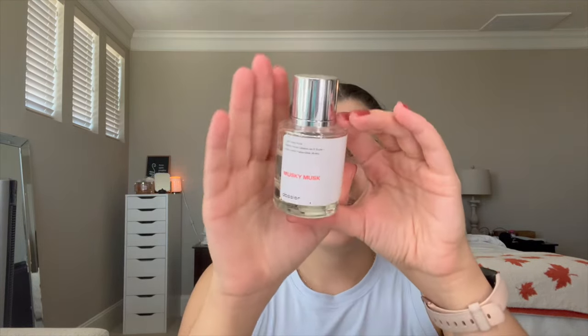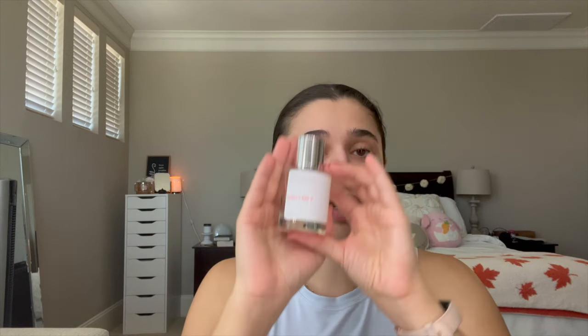I'll also be using Dossier's Musky Musk. It doesn't really have listed scent notes, but on me it really brings out a vanilla musk kind of vibe, so I think it's the perfect combo. And then we're also going to pick out a cute lounging-on-the-couch outfit for today. It's a Saturday, I don't have a lot of plans, so let's go ahead and go into the bathroom.